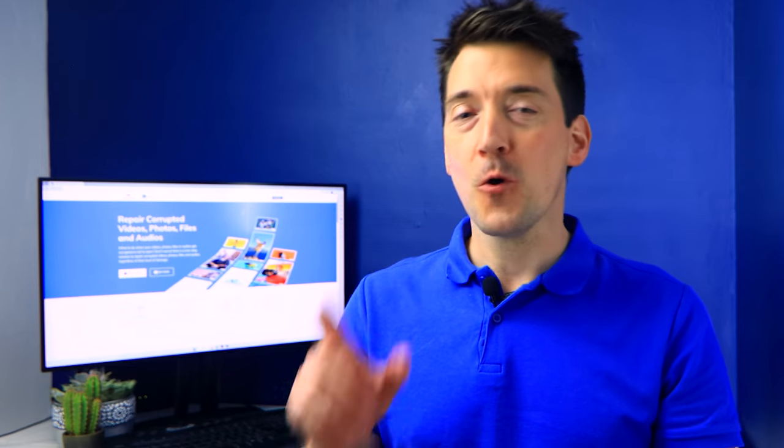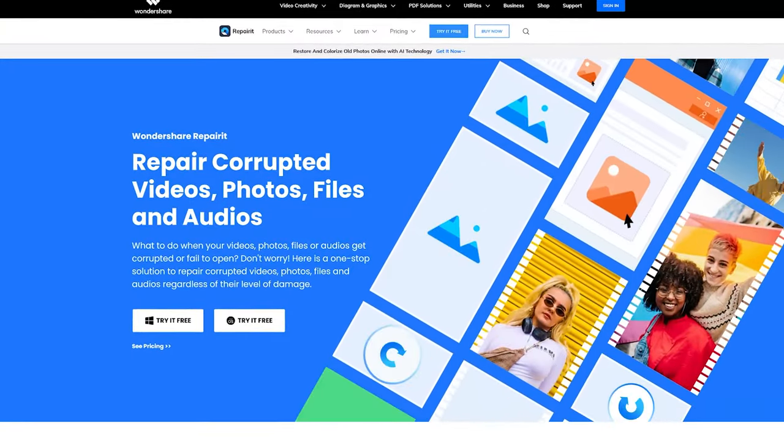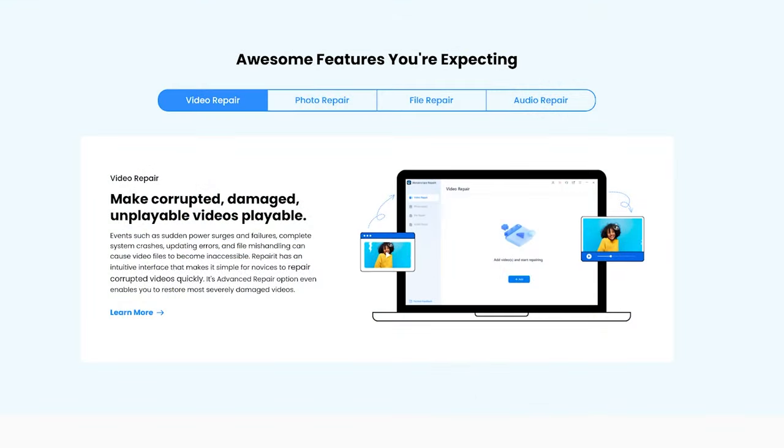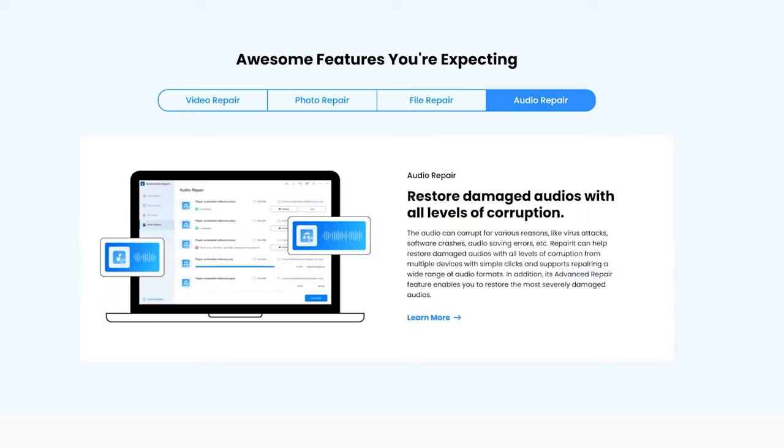If you have captured a video but it's not running appropriately, or you think it may have even become corrupted, then don't worry. These days it's possible to repair it and run the video without any interruption. All you need is a powerful video repair tool, aka Repair-It. You can make use of Repair-It to fix all of your recorded and corrupted videos. It's a professional and one-stop solution for all kinds of corrupted files, including videos, audios and much more.